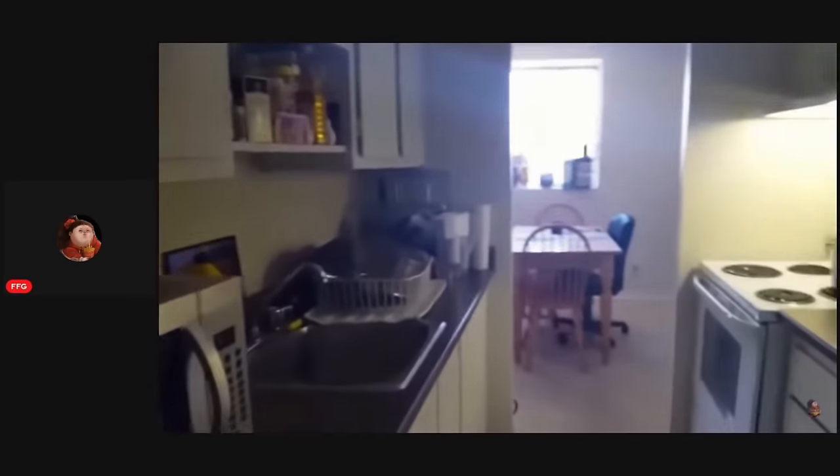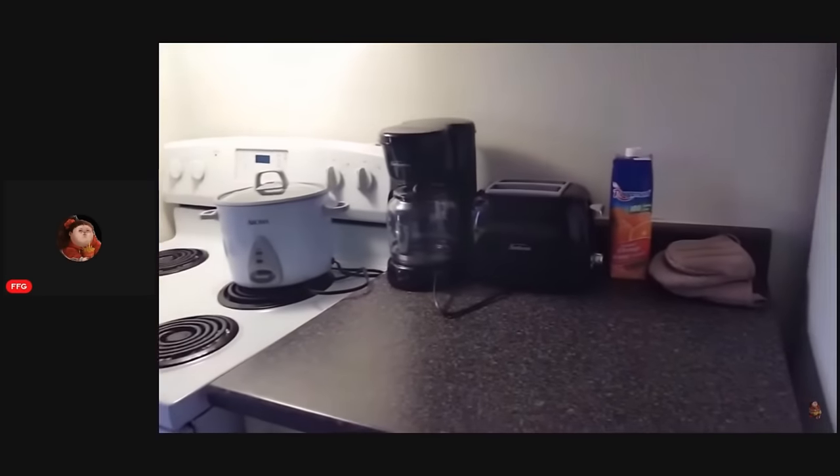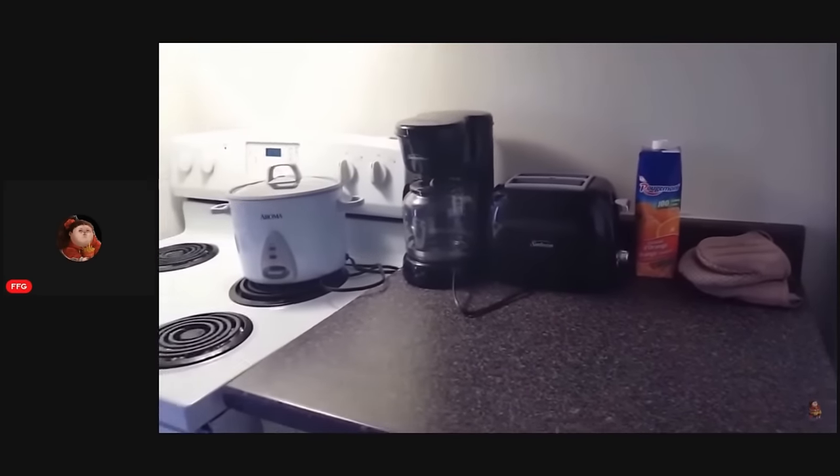So this is my kitchen — microwave, some dishes I just did. My apartment door, so boring. Rice cooker, counter. Maybe I'll show my fridge — I have to clean it up so don't judge me.